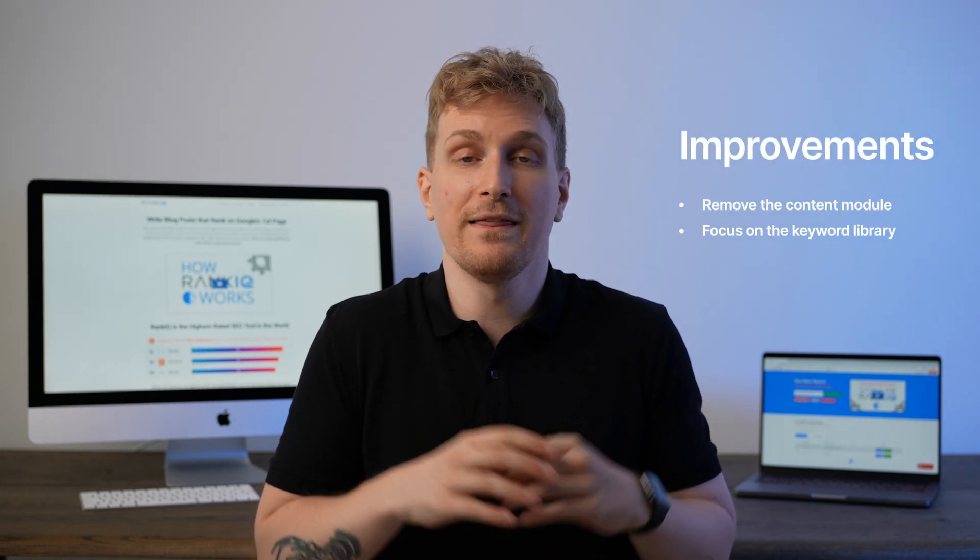There might be some keyword overlap, but it is super unique and that's really what makes this product so exciting. Overall, I want to give RankIQ 3.5 stars. If I were RankIQ, I would simply get rid of the modules surrounding the keyword library and just focus solely on the keyword library, because there is so much value in there.